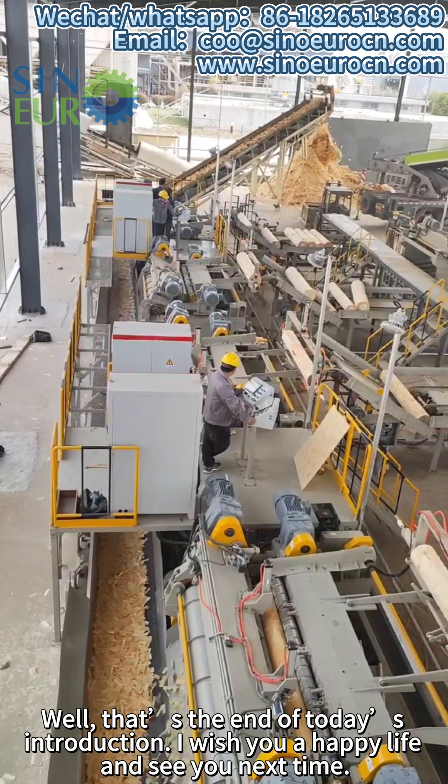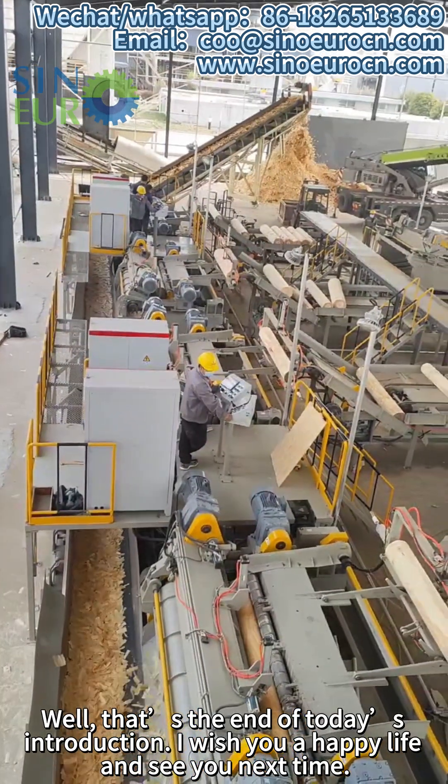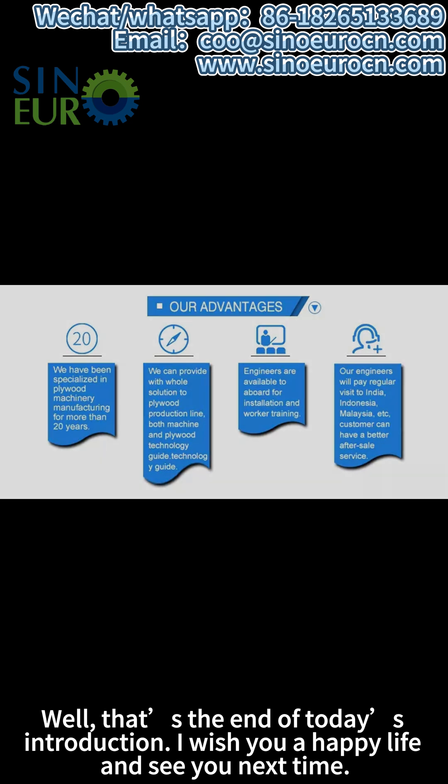Well, that is the end of today's introduction. I wish you a happy life and see you next time.